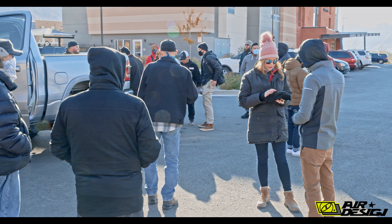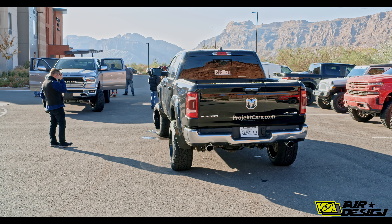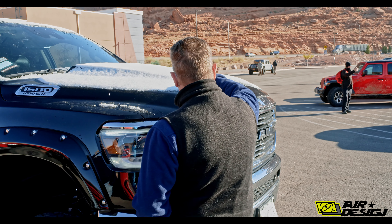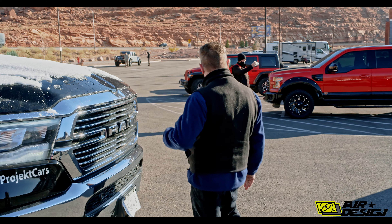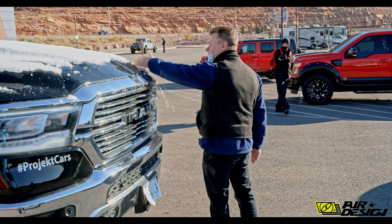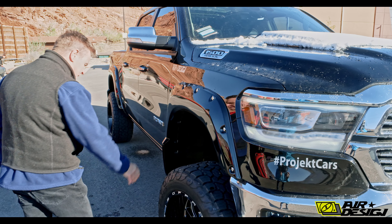In the morning when we got to the hotel, we were grouped with everybody from Belltech and the whole film crew. There was still snow on the ground — it had snowed the night before. You couldn't even see Air Design's hood scoop on the Ram because it was covered in snow. I know it was there because we installed it the other day in sunny California. You could call this real-time product testing, from the sun to the snow.